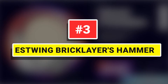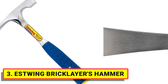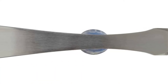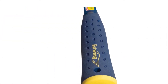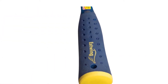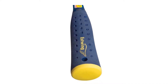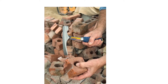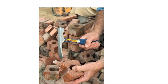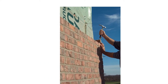Number 3: Estwing Bricklayer's Hammer. Our tools are proudly crafted in Rockford, IL using the finest American steel. Designed for setting and cutting brick, masonry, tile, and concrete block, these hammers have been a favorite of professional tradesmen for generations. The bricklayer's hammers have bonded and molded shock reduction grips. Patented nylon end caps now make these hammers the most durable on the market. The head and handles are forged in one piece and are fully polished.